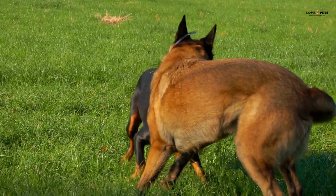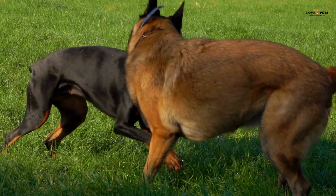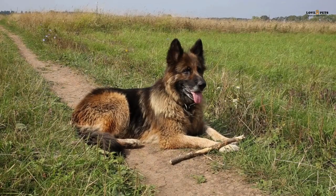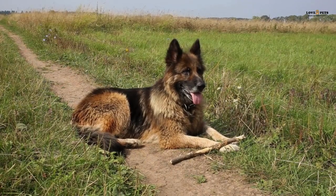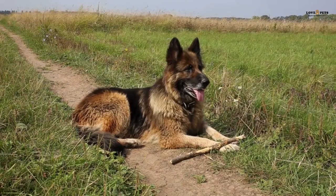German Shepherds have a powerful, muscular build with a broad chest and a long, straight back. The Belgian Malinois is a breed that originated in Belgium in the 1800s. Originally bred as a herding dog, Belgian Malinois have also been used as police and military dogs.